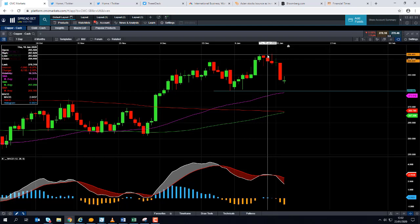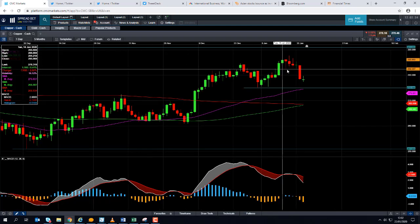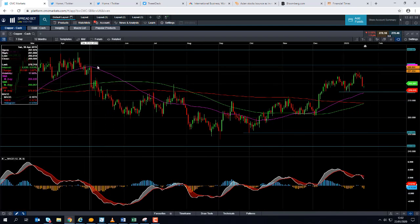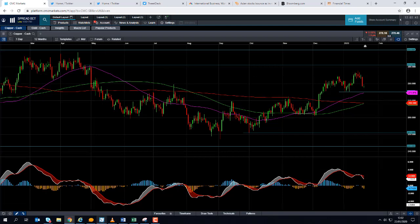Those mid-January highs come into play in around 287.8 cents per pound. If we go beyond that, we could then be looking at targeting levels last seen at the back end of April last year, which come into play in around 291 cents per pound.